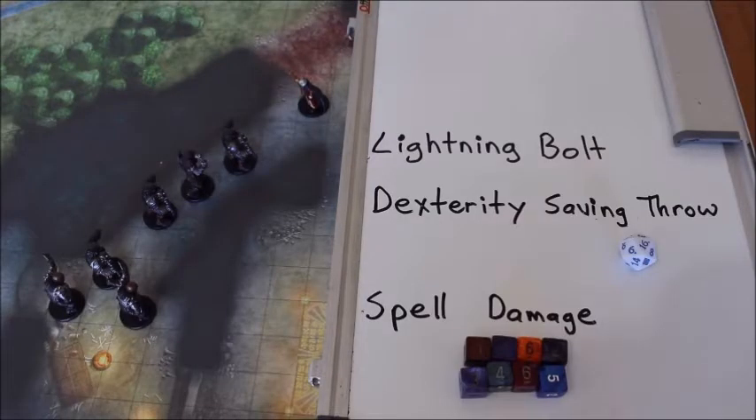You can find Lightning Bolt on page 255 of the Player's Handbook. Lightning Bolt is a third level spell. It is an evocation spell, so you create an elemental effect — in this case, lightning.